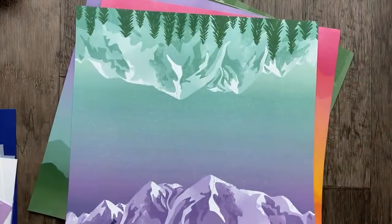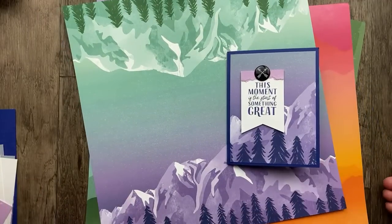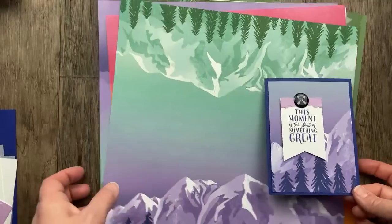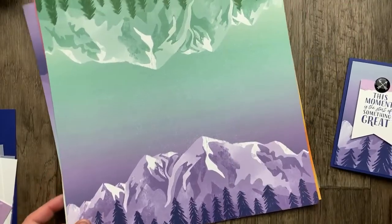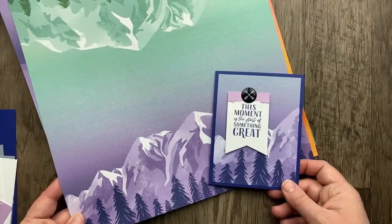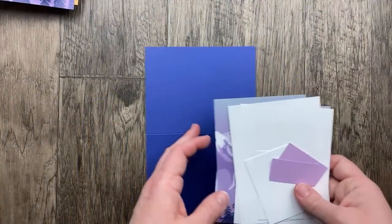Now we're going to make some cards using the gorgeous Enjoy the Journey designer paper. We're starting with this card — one of my favorites. We made this one this morning and it was a favorite of the group. It uses this portion of the designer paper; I love when these papers have a top and bottom so you can cut down the middle into four-inch pieces and create six cards from one sheet. I forgot to do measurements — I apologize, but I'll add them to the video description.